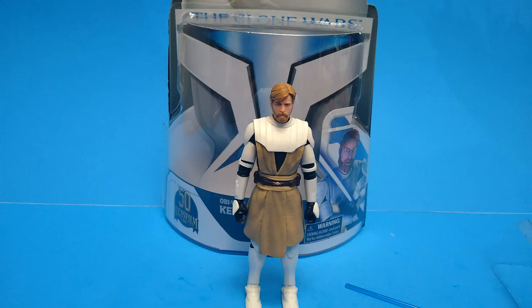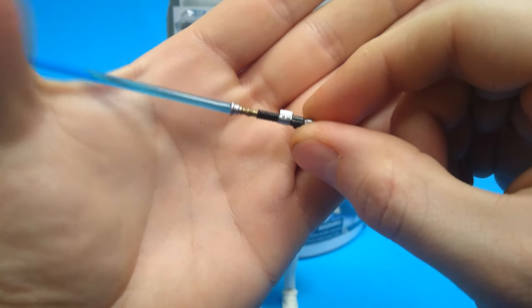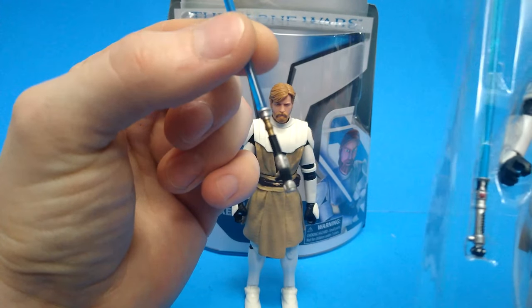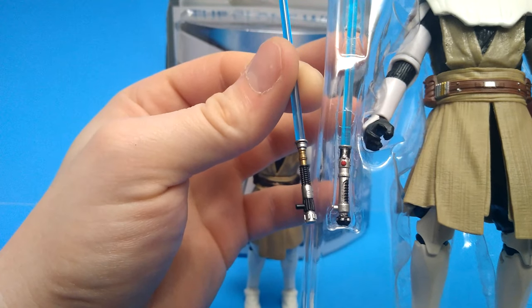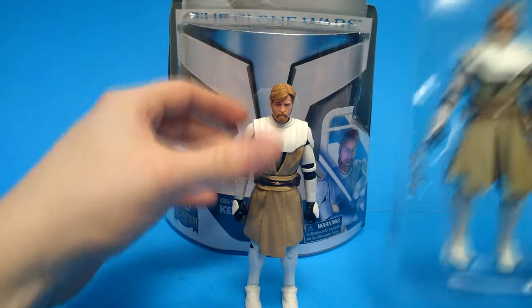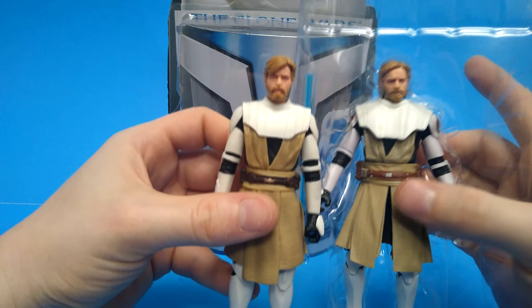Next up: Obi-Wan — General Obi-Wan. Right out of the box I noticed — wait, that's not Obi-Wan's lightsaber. This is Obi-Wan's lightsaber, but this one is completely different from how it looks in the movies. I'm guessing this is just how it looks in the show versus the movie, because it looks completely different. Maybe it is different in Revenge of the Sith — I honestly don't remember.